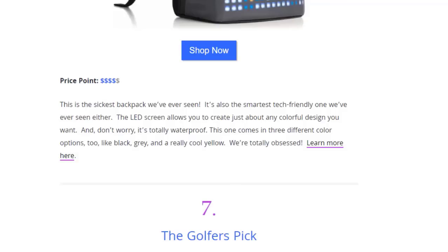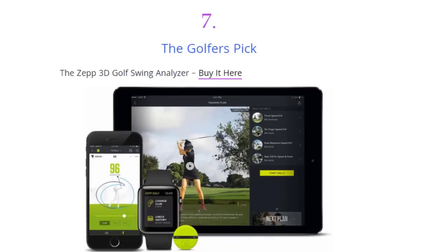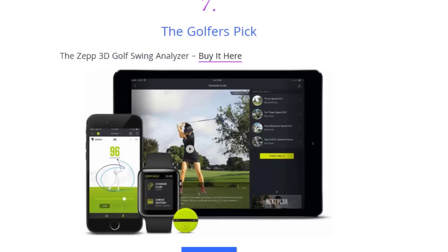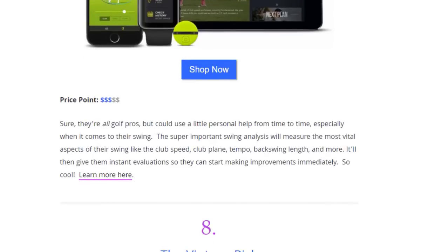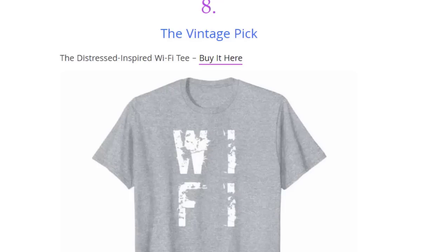Next we have the golfer's pick — a 3D golf swing analyzer. Even golf pros could use a little personal help from time to time, especially with their swing. This swing analyzer will measure the most vital specs of your swing like club speed, club plane, tempo, back swing length, and more, then give you instant evaluations so you can start making improvements immediately.